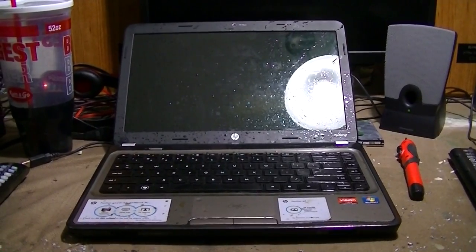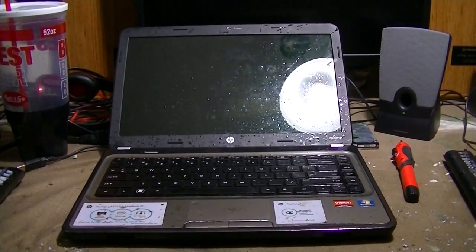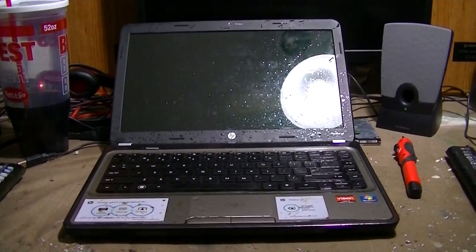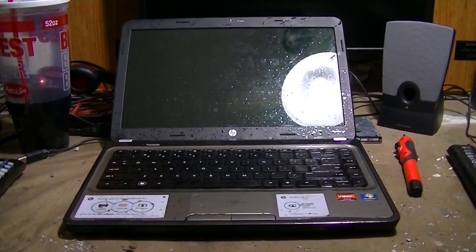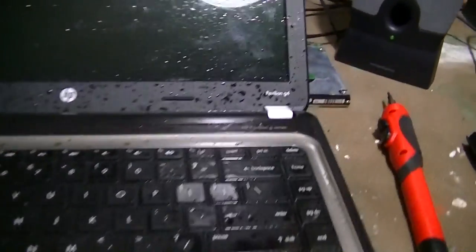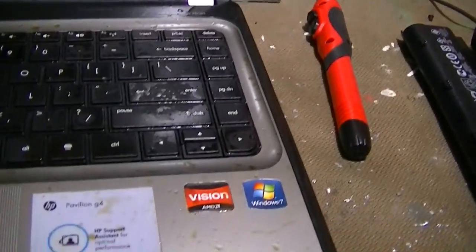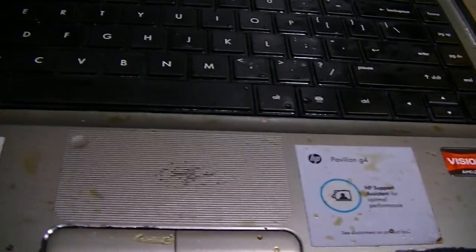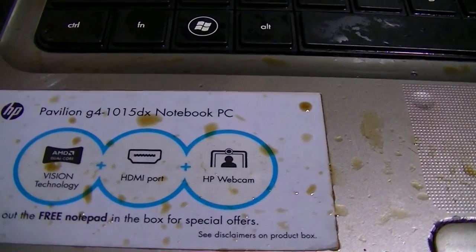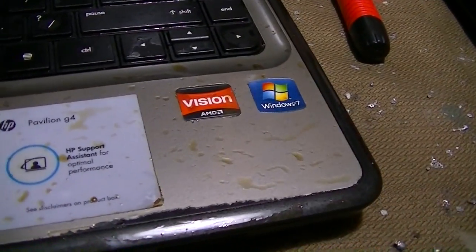This is a computer that belonged to a friend of my friend at work. This is a Pavilion G4 — which aren't necessarily the best laptops to begin with. As you can see, the amount of liquid on this is significant, and it is dried, by the way. This is or was a Pavilion G4 1050DX, and it's running — or was running — Windows 7.